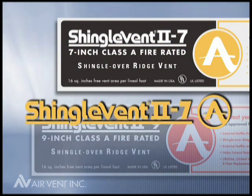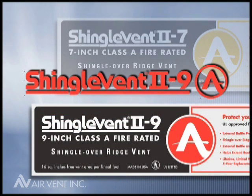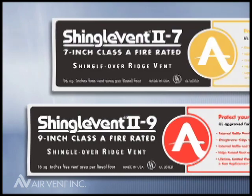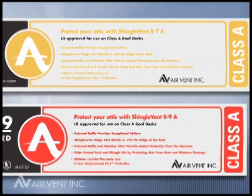Shingle Vent 2-7A, a 7-inch shingle-over ridge vent, and Shingle Vent 2-9A, a 9-inch shingle-over ridge vent. They're the only externally baffled, filtered, shingle-over ridge vent with Class A approval.